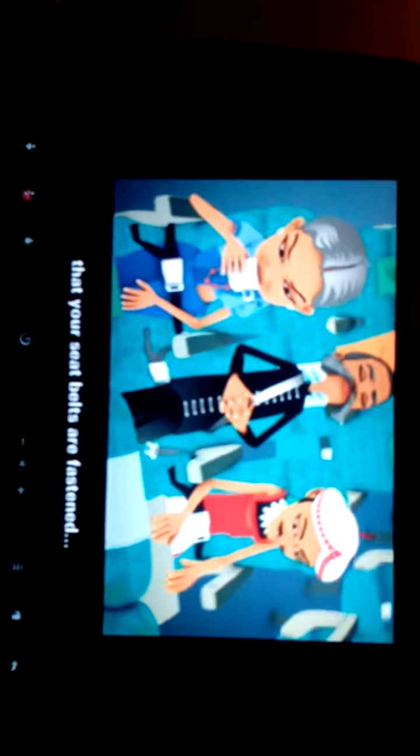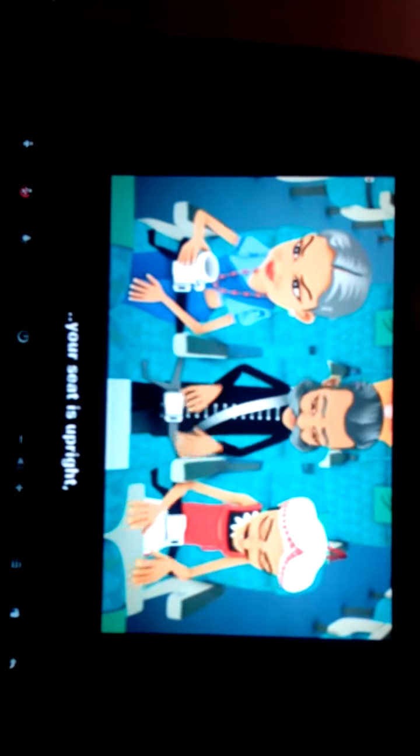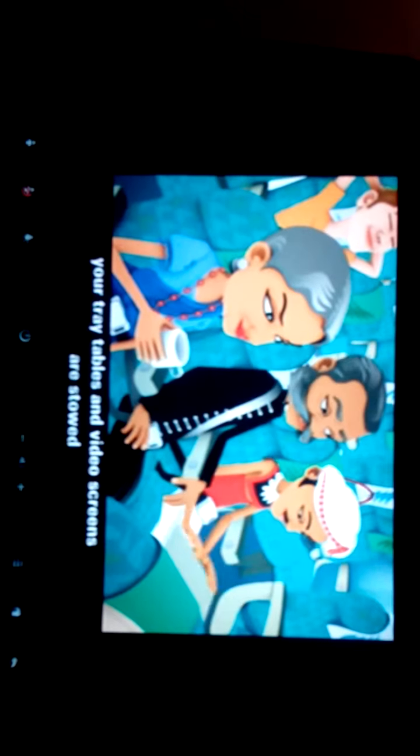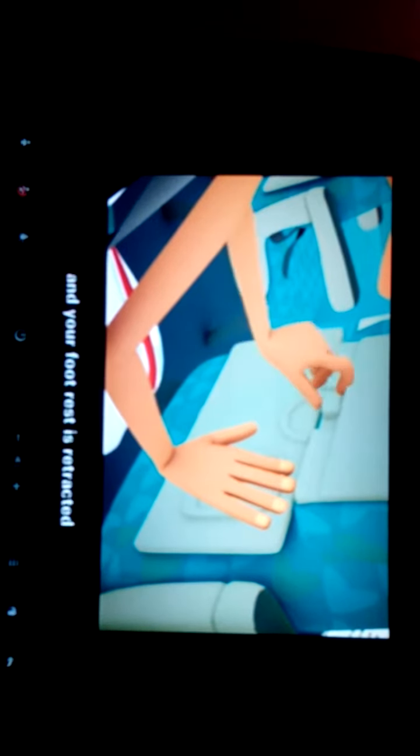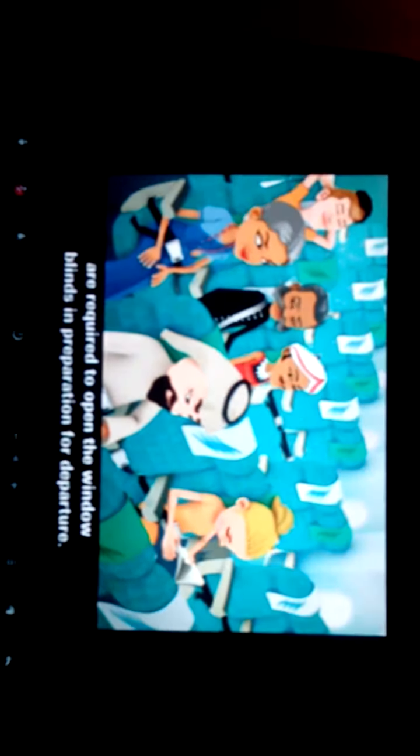As we shall be airborne shortly, please ensure that your seatbelts are fastened, your seat is upright, your tray tables and video screens are stowed, and footrests retracted until the fasten seatbelt sign is switched off. Passengers occupying window seats are required to open the window blinds in preparation for departure.